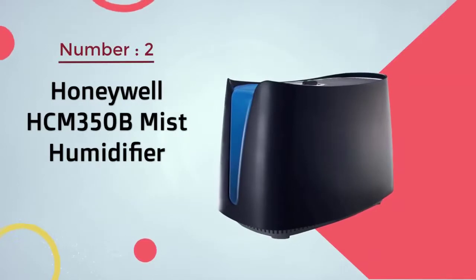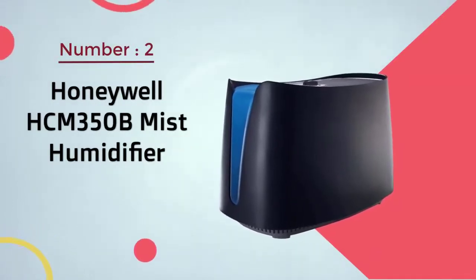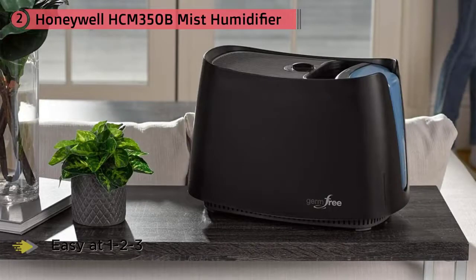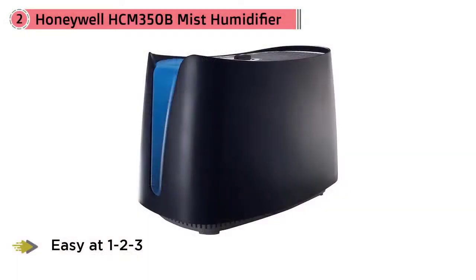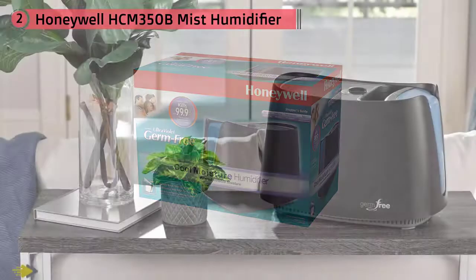Number 2. Honeywell HCM350B Mist Humidifier. The 3-speed setting makes moisture control as easy as 1, 2, 3. In my opinion, this is the best feature of the unit because it allows you to choose precisely what level of humidity you want to achieve. It keeps things simple, is easy to use, and only takes a couple of minutes to get to grips with. The wicking filter is a smart little piece of design that gets the job done the right way. The part I liked about it is that it's virtually dust free.